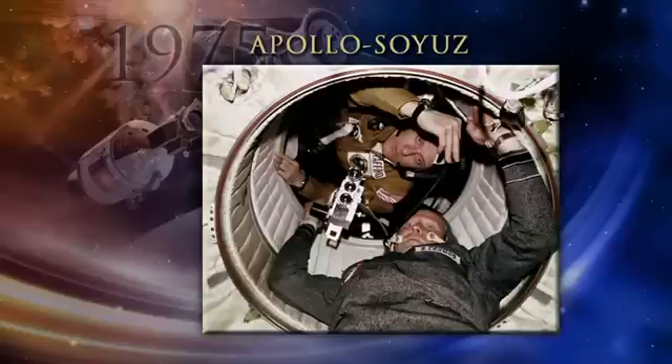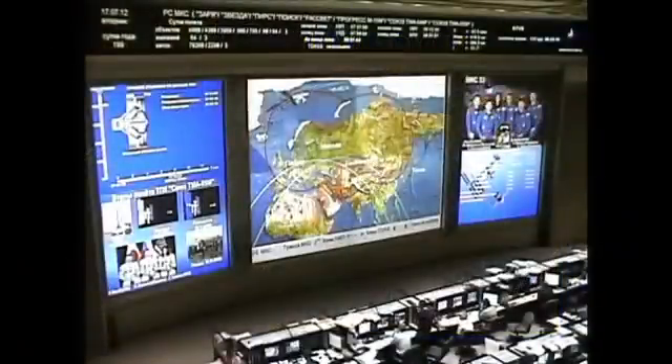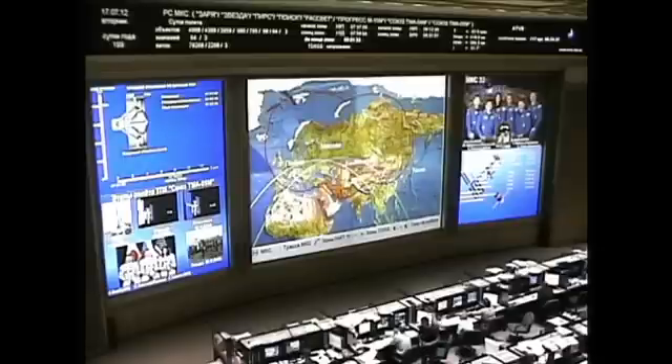That opened up two days of joint operations — a very significant historic milestone in human spaceflight history. LED is on, electrical connector is made. The LED hooks-open indicator is now not illuminated.